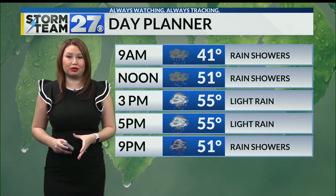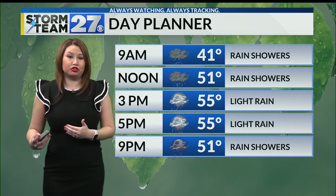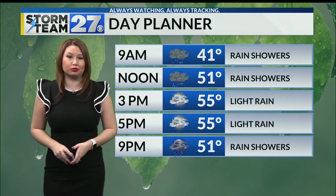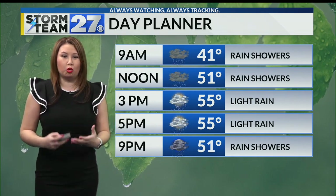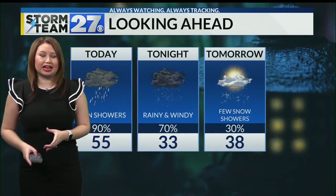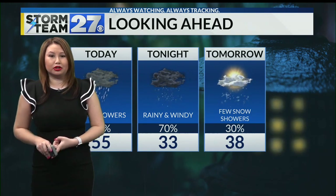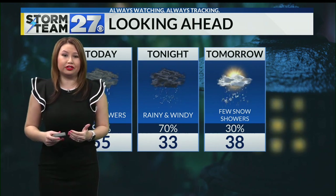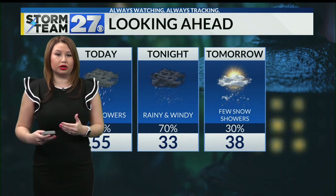Rain showers continuing through the rest of the morning and afternoon. Eventually the rain will be letting up towards this evening, and those high temperatures will be in the mid 50s, so by then it'll feel more like a warm kind of rain. But then more rain is going to be picking up for tonight and also the wind, so we're really going to notice that tonight and heading into tomorrow. Colder air will be filtering in starting tonight and lasting into tomorrow as well.